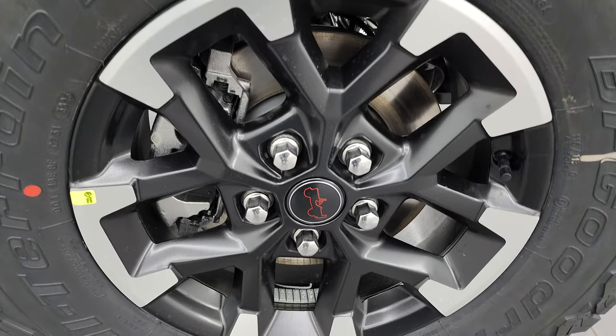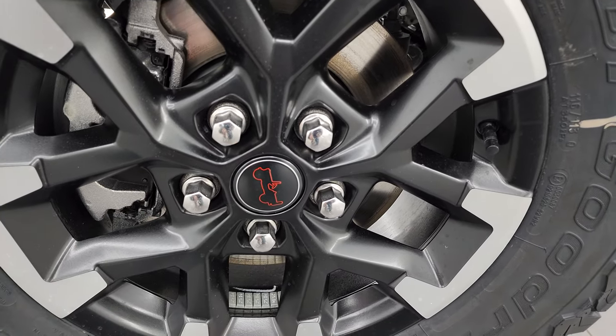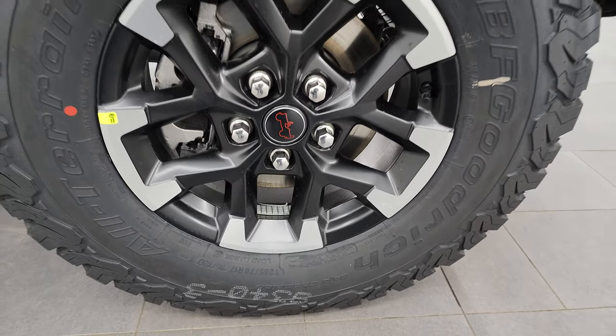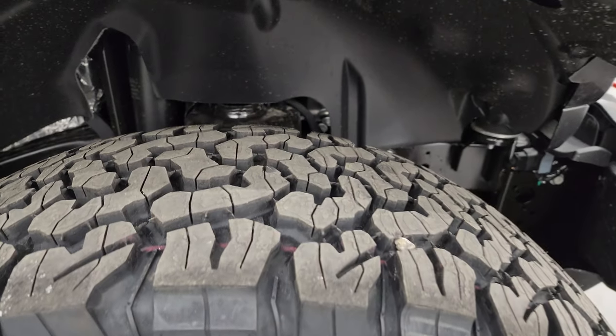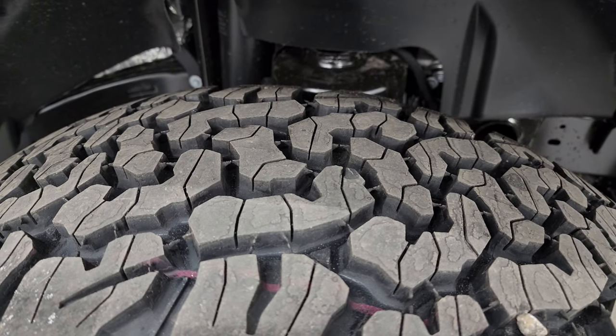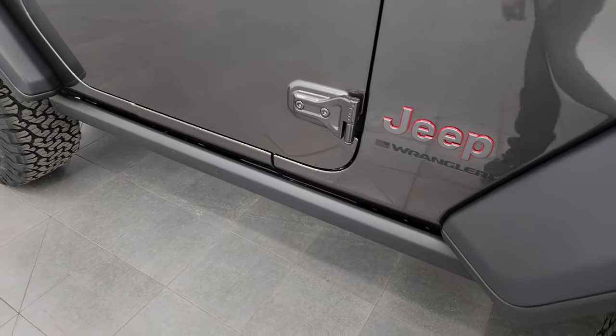You get the painted and polished aluminum 17-inch wheels. You also have new center caps for 2024. BF Goodrich all-terrain TA KO2 tires on here. These are LT 285/70R17s. Definitely an all-terrain tread pattern to those. You also get the rock rails with the Rubicon package.